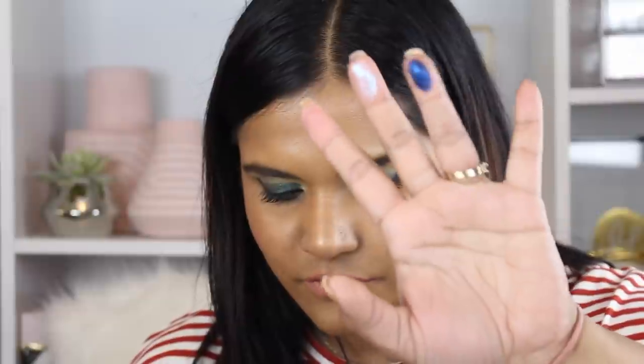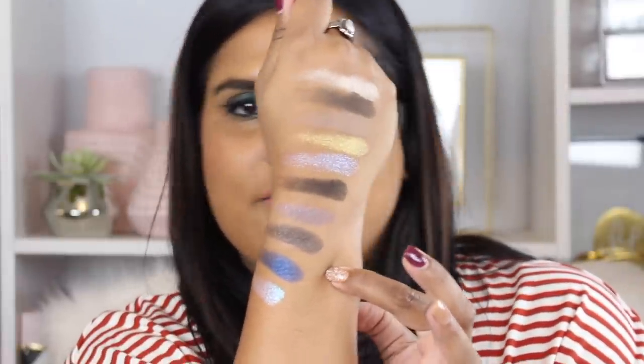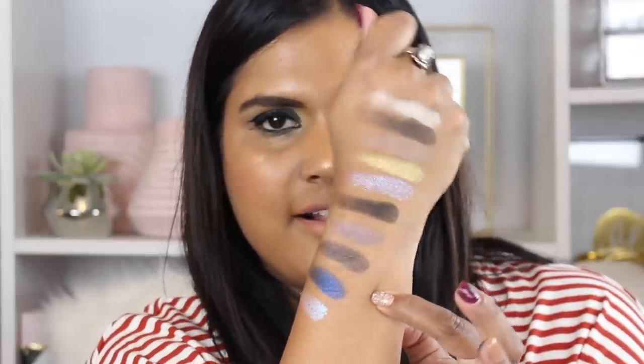The last two shades: this blue is beautiful — it's called Blitz Blue — and then this last shade is called Astray White. That formula reminds me of VR Violet. Here is the white shade and the blue — so pretty. Just enjoy this color selection!